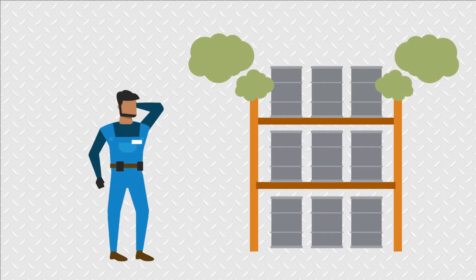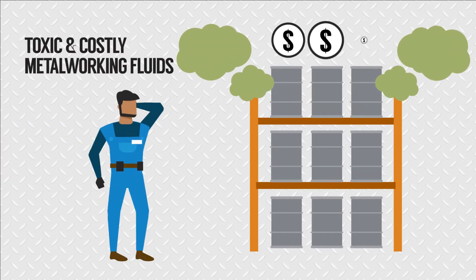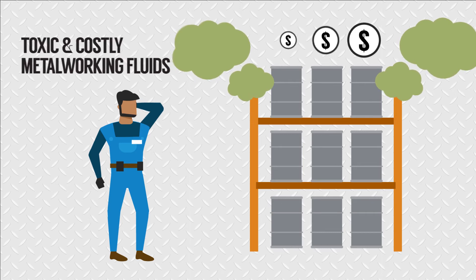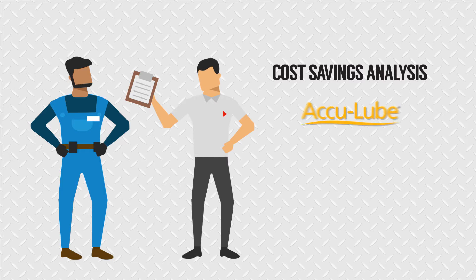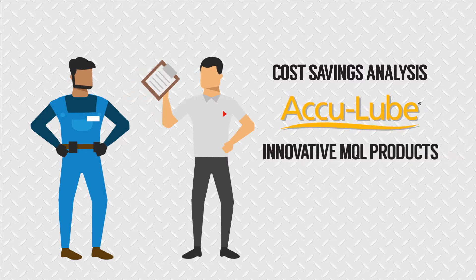Machine shop manager Joshua is done paying for messy and expensive metalworking fluids. It stopped when his Martin Supply rep did a cost analysis and introduced him to AccuLube, an innovative line of minimum quantity lubricant products from ITW Pro Brands.